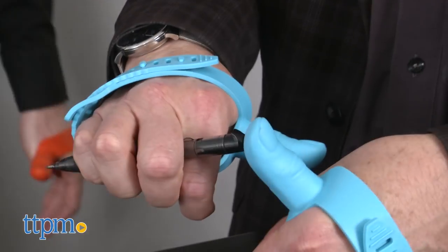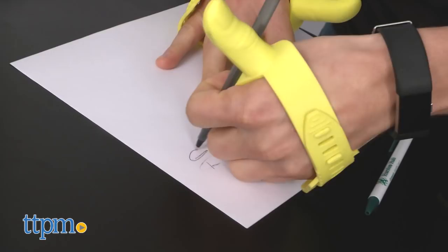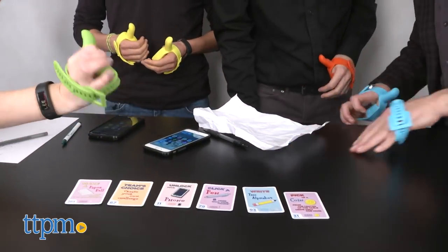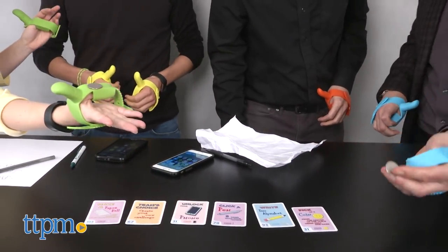You can actually see — we had a great time when we were playing this in our review. And you can see everybody... Matt, who won? I don't remember. Matt did really well. I think Video Boy and I won.